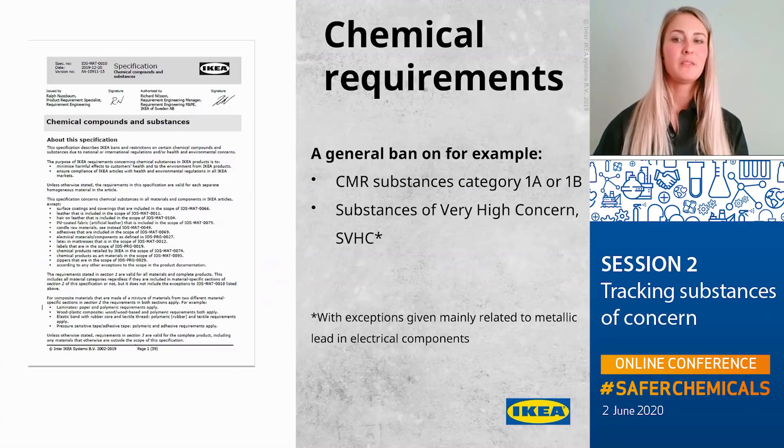When it comes to our chemical requirements, we have a basic chemical requirement document which is valid for as good as all IKEA products. In this document we have our basic general ban on carcinogenic, mutagenic, and reprotoxic (CMR) chemicals category 1A or 1B, and also on substances of very high concern (SVHCs). We do have some exceptions to the SVHC ban, mainly in electrical components, due to the listing of metallic lead as an SVHC back in 2018.